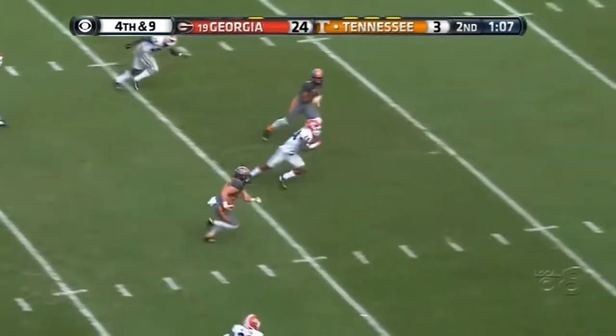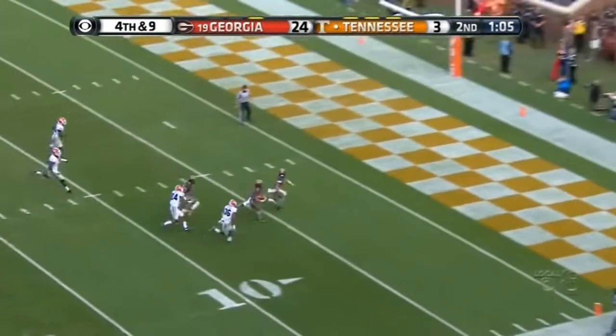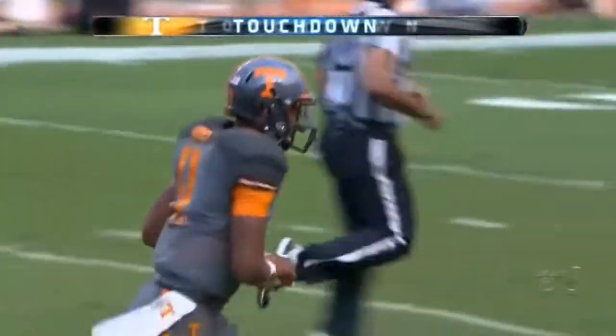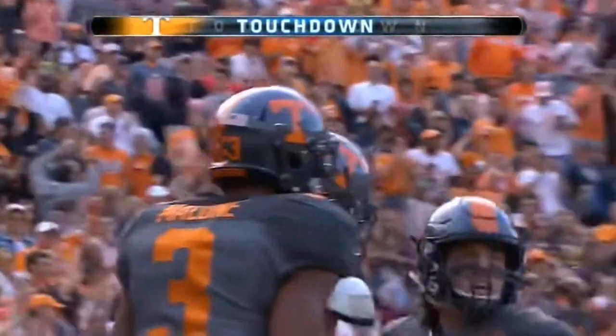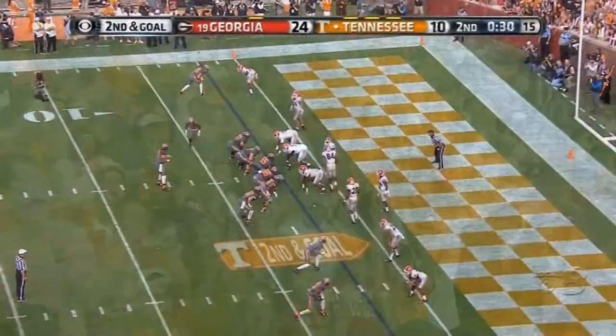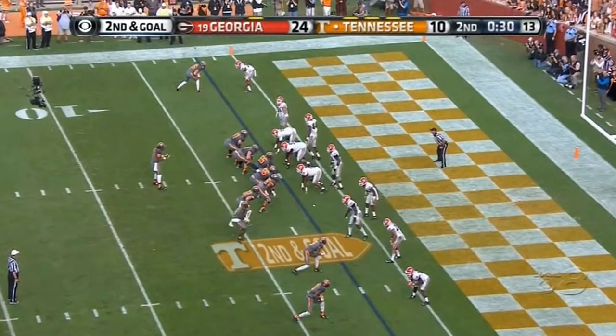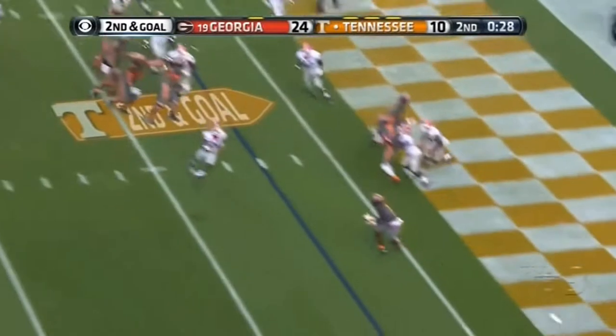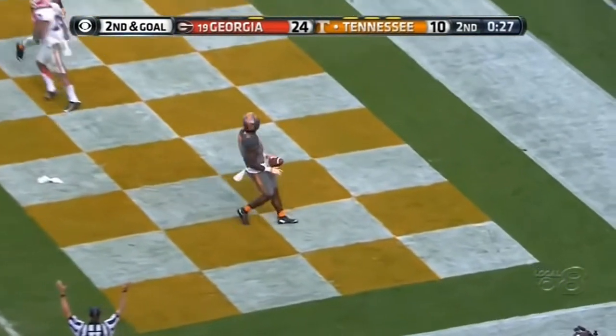At the 25. Josh Smith — touchdown Tennessee. One in motion, quarterback run. Touchdown Alvin Kamara.